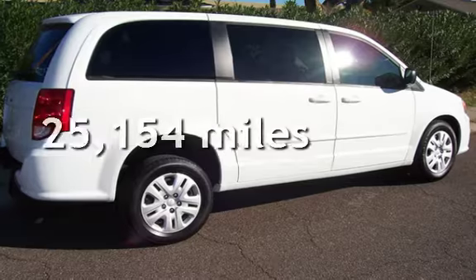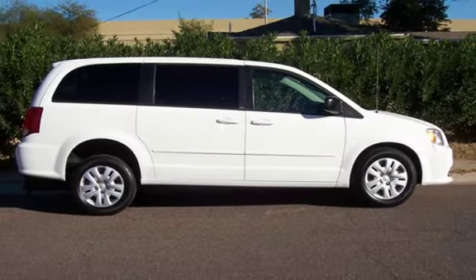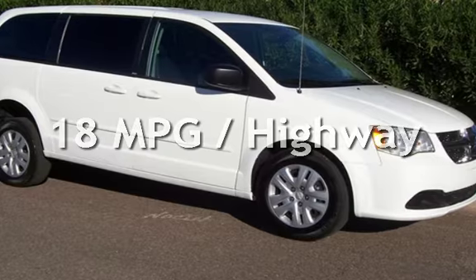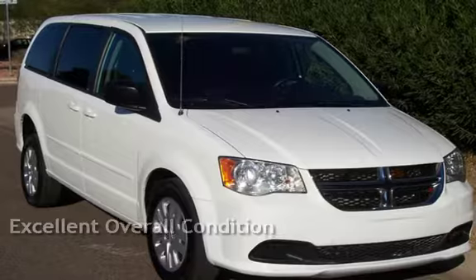This Dodge is a great value with less than 26,000 miles on the odometer. Estimated fuel economy for this vehicle is 12 miles per gallon in the city and 18 miles per gallon on the highway. This vehicle is in excellent overall condition.